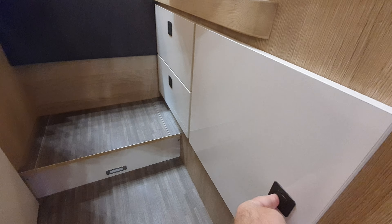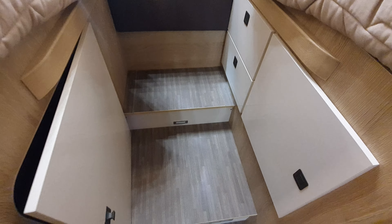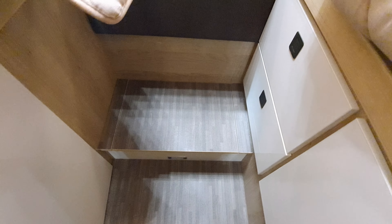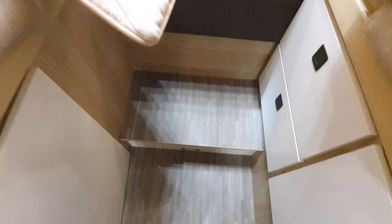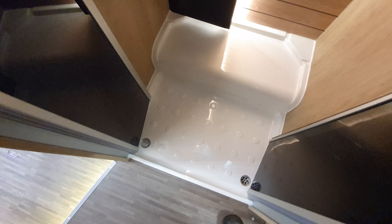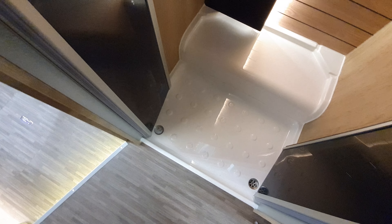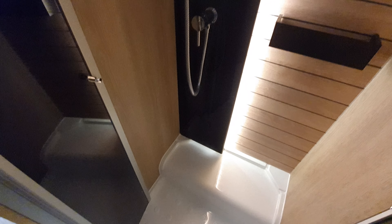Down here you've got another cubby hole — also with no light. There's a bit of storage up here in the step as well — it does open. It goes down slowly. Two plug sockets — not domestic ones, unfortunately.